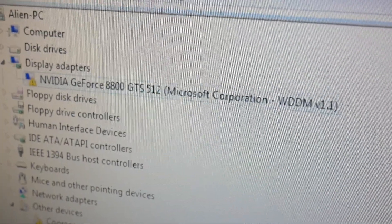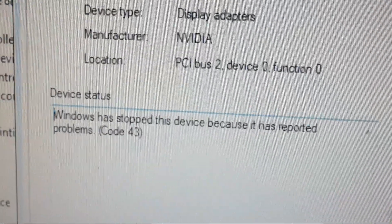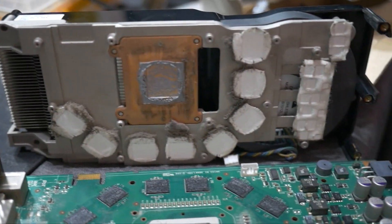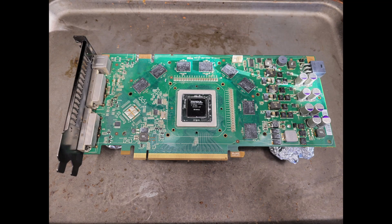I checked the graphics card and oh man. I decided to take the card apart and look inside to see if there was anything I could do, and other than it being extremely dusty, nothing looked crazy out of place. Not sure how to proceed, I thought to myself - what would Linus do? So I stripped it down all the way and shoved it in the oven. What did I have to lose? $25? I baked it at 375 degrees for 10 minutes and took it out to cool on the windowsill like a warm apple pie. After putting it all back together, those artifacts were gone.